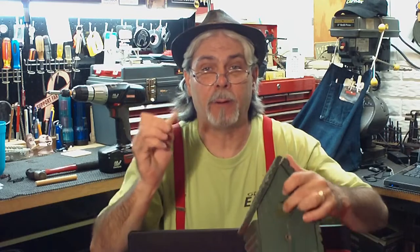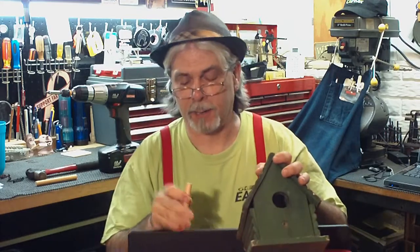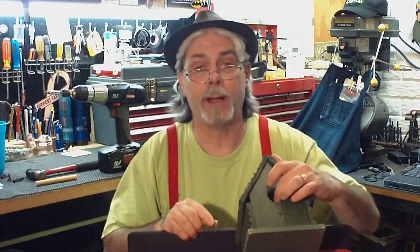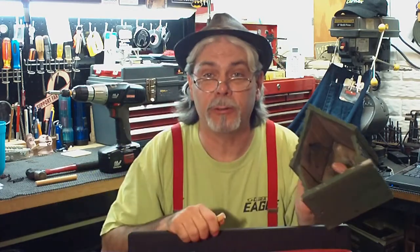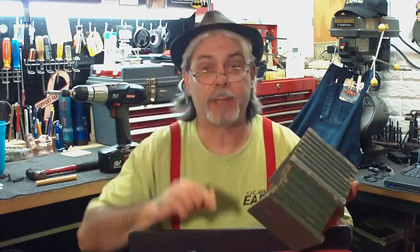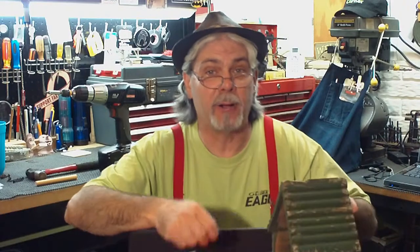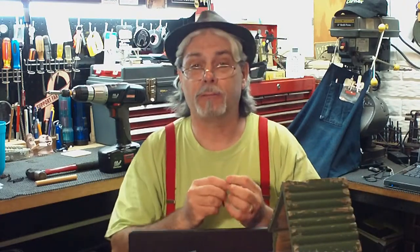I went ahead and cut another peg for it and drilled the hole in the end and I was going to put it on there. Well, I found out I had to take the back off in order to get to the screw. I fired up the camera and I thought, well, it's a bonafide fix, so I'll go ahead and show it to friends and family.